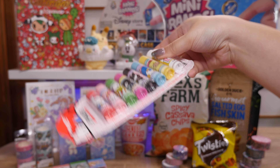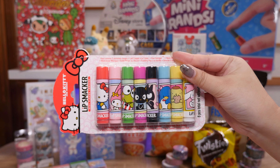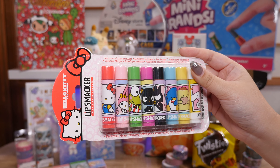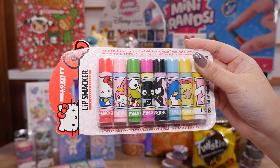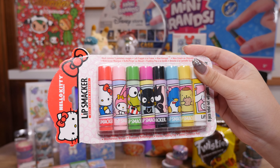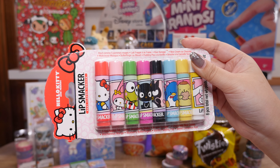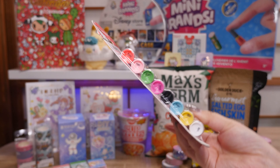Here's a set of Sanrio Lip Smackers that Sylvia gave me — aren't they cute? It says five red apples, tall sweet strawberry shake, kiwi kiropi, chocolate ice cream, mischievous mango, blueberry butterfingers, vanilla pudding pop, and sweet cinnamon roll. I bet these all smell good.